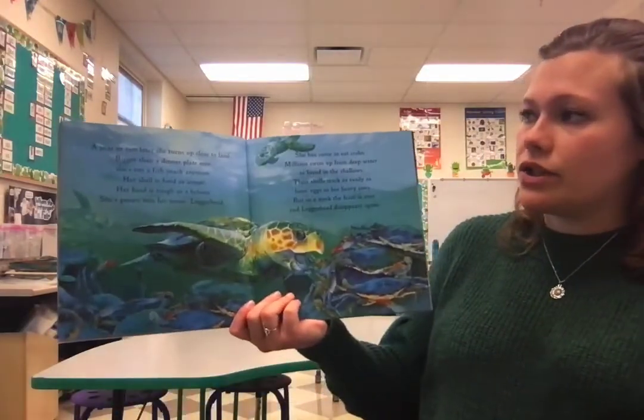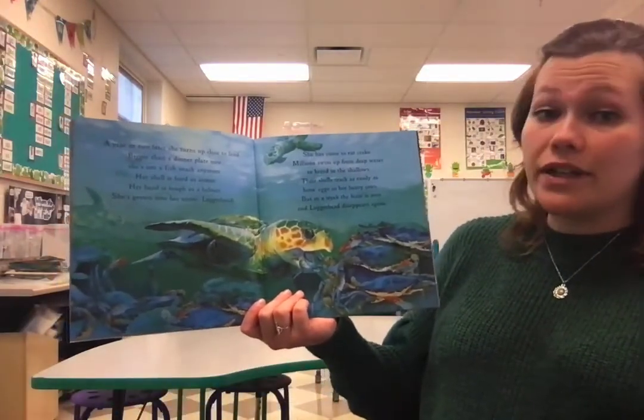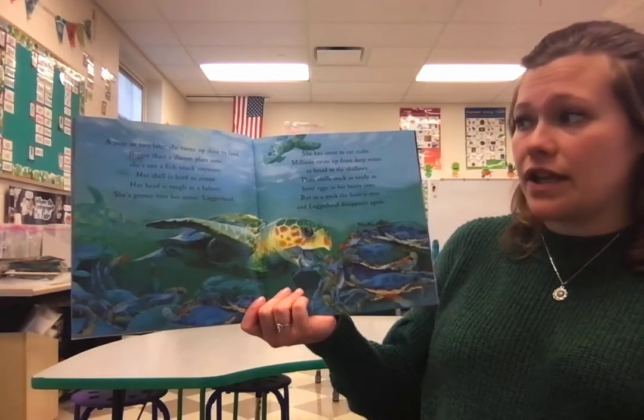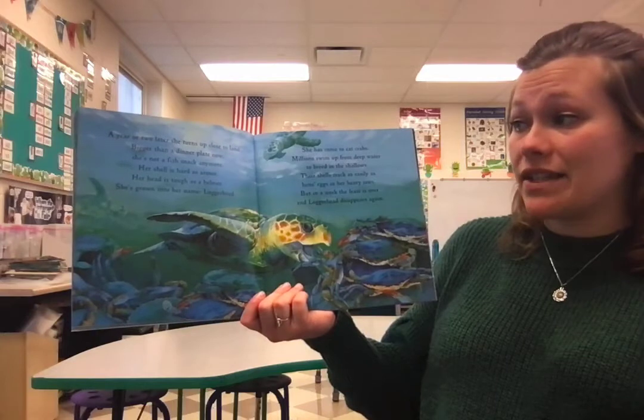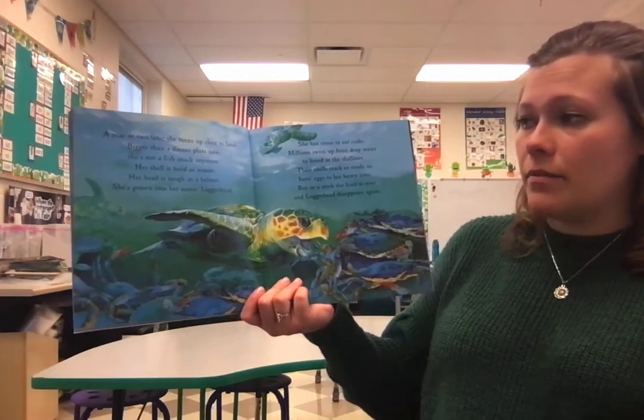A year or two later, she turns up close to land. Bigger than a dinner plate now, she's not a fish snack anymore. Her shell is hard as armor. Her head is tough as a helmet. She's grown into her name — Loggerhead.